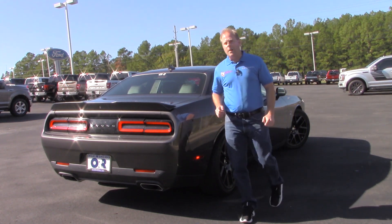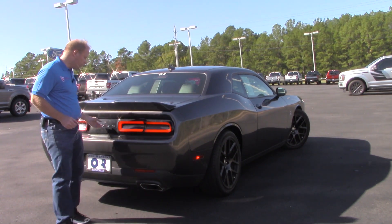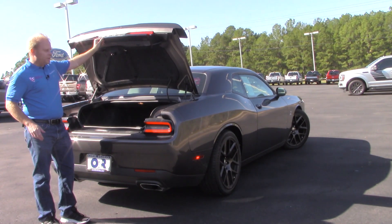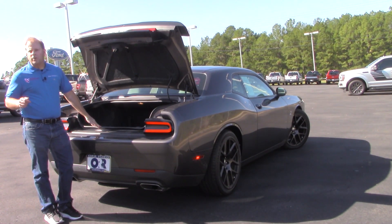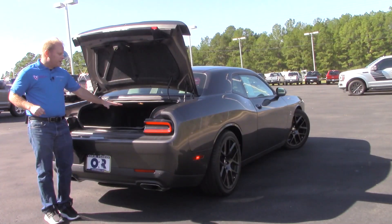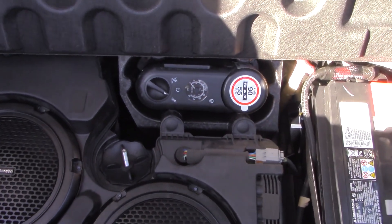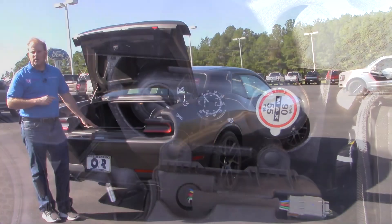You have three different options for getting into the rather spacious rear trunk — one being the button just above the Dodge logo on the rear of the trunk, another on the remote, and also a button just to the left-hand side of the steering wheel. Underneath the trunk floor you'll find the battery on the right-hand side, as well as an emergency inflation kit for your tires.